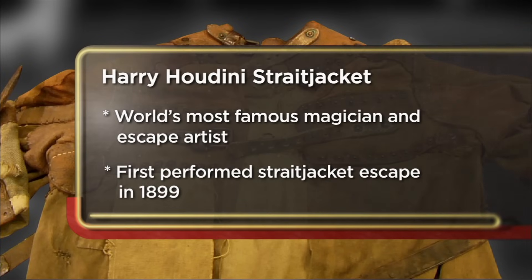Coming down to the pawn shop today to try to sell my Harry Houdini straight jacket. If I can get enough money, I'd like to build a Jeep. I'm hoping to sell it for $100,000. It's an absolutely priceless piece of Houdini memorabilia.